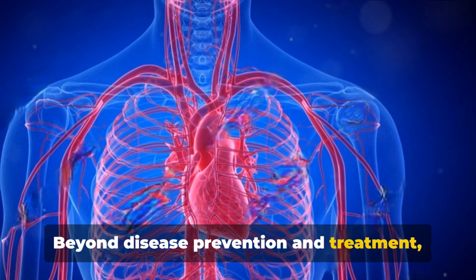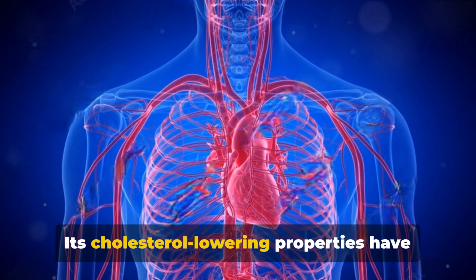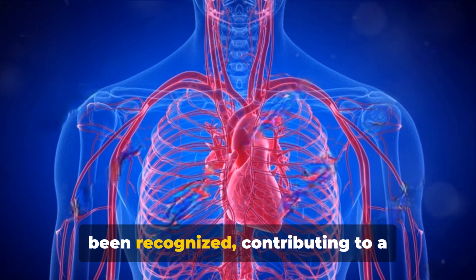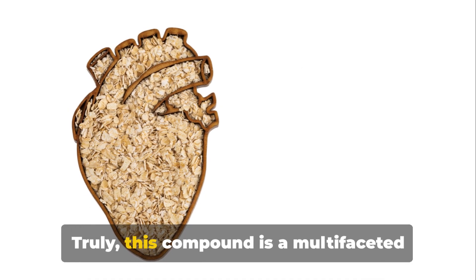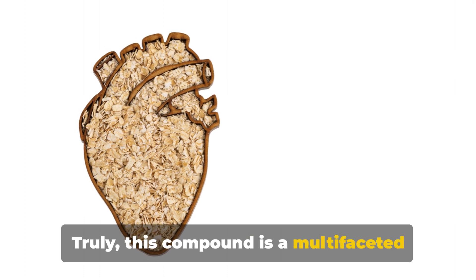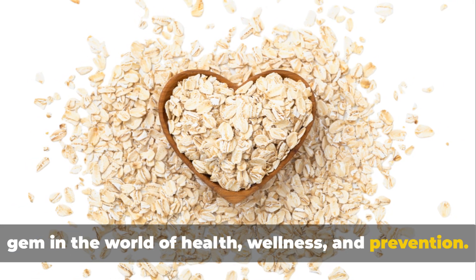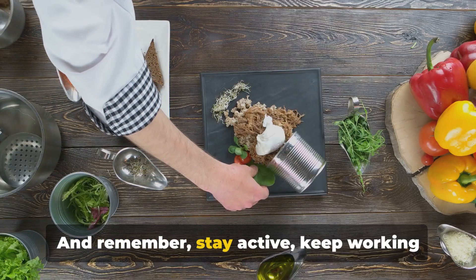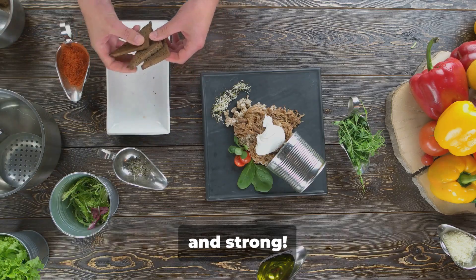Beyond disease prevention and treatment, beta-glucan is a champion for heart health. Its cholesterol-lowering properties have been recognised, contributing to a healthier cardiovascular system. Truly, this compound is a multifaceted gem in the world of health, wellness and prevention. And remember — stay active, keep working out and eat healthy so you can live long and strong.